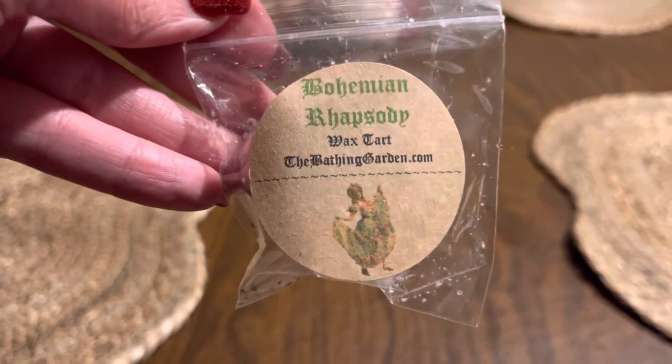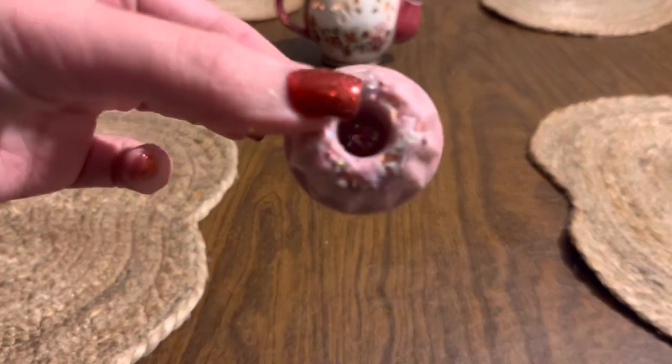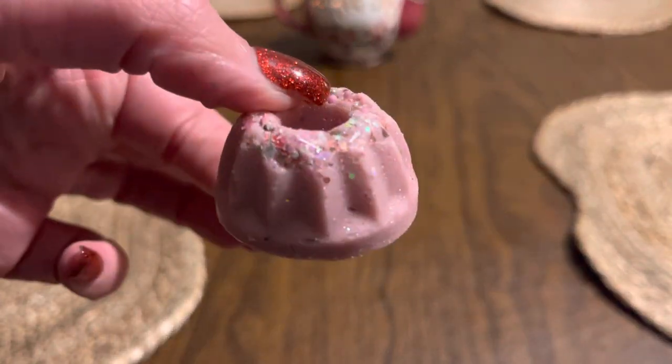Next I have Bohemian Rhapsody and this is a really cute little bunch shape. It has a lot of glitter on it. I think this one is very fruity — it's like cherry, grape, lime. It reminds me kind of like a Jell-O with a lot of Jell-O packets mixed together. There are bright fruity notes. It's good.